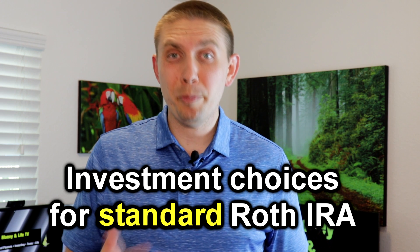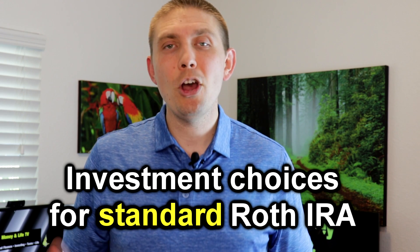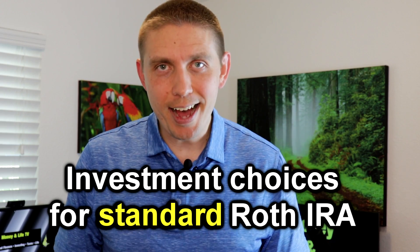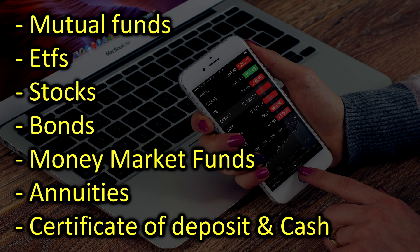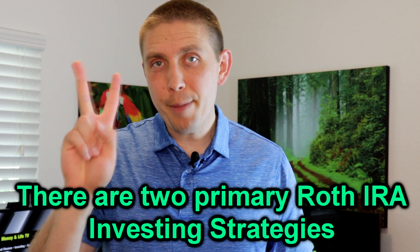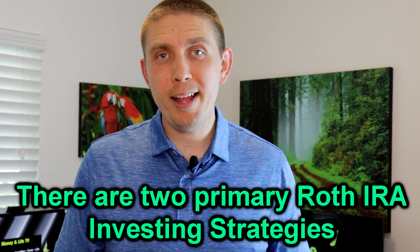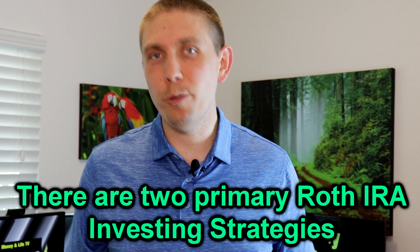The investment choices we're going to be discussing in this video are for a standard Roth IRA — and by standard Roth IRA, I mean it is not a self-directed IRA. That's a whole other animal for a different video. The common investment choices for a standard Roth IRA include mutual funds, ETFs, stocks, bonds, money market funds, annuities, certificates of deposit, and cash. There are two primary Roth IRA investment strategies I've learned through personal experience from talking with financial advisors and from my own research.